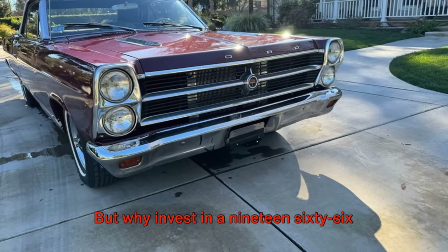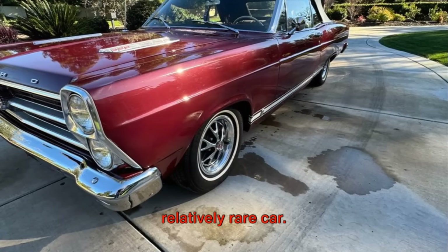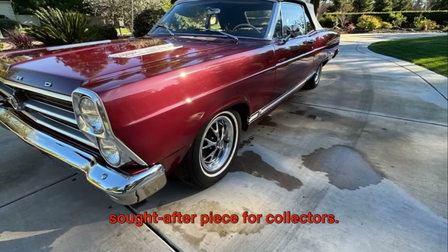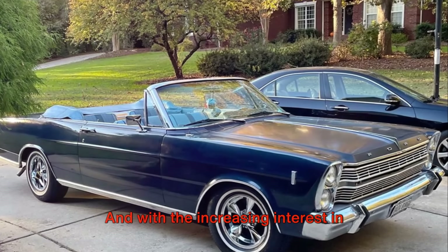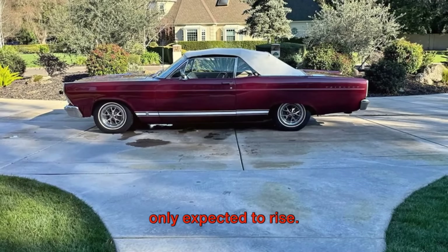But why invest in a 1966 Ford Galaxy? Well, for one, it's a relatively rare car. Not many were made, and even fewer have survived in good condition, making it a sought-after piece for collectors. And with the increasing interest in classic cars, the value of the Galaxy is only expected to rise.